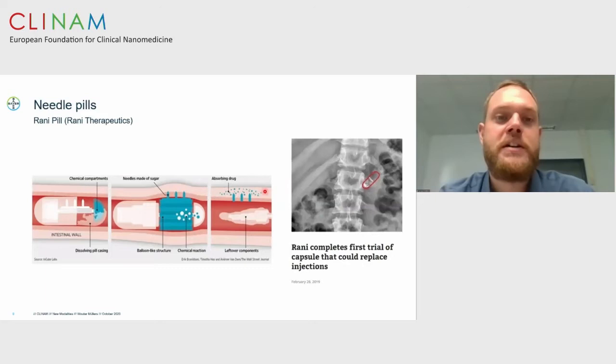A new class of technology is microneedles. Rani Therapeutics developed the Rani pill about five years ago. It is a capsule with chemical compartments at each end that, upon dissolving, interact to create CO2 gas, which inflates a balloon coated with sugar needles made of API, piercing the intestinal wall and releasing the drug. Rani completed the first trial last year, also using octreotide — another product that seems to work and is being further developed.